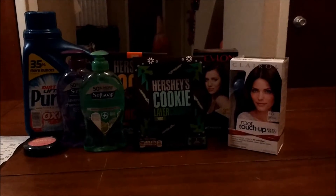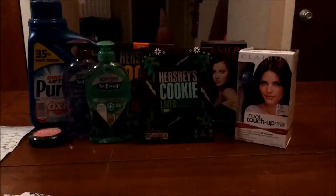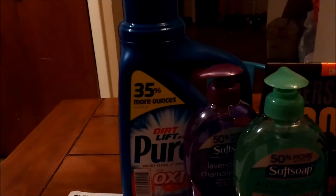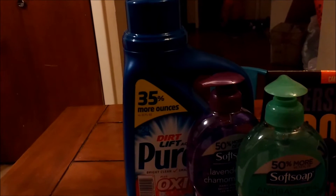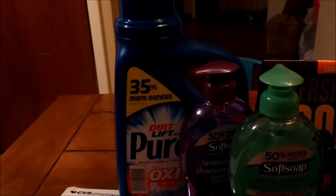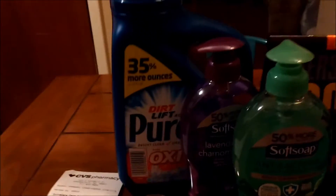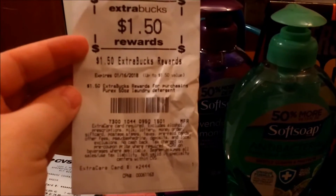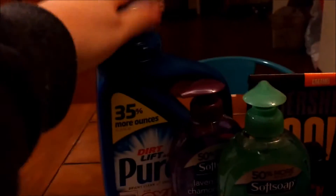Here is my CVS haul for this week. I'm going to get started over here. The Purex is on sale for $2.99. I had a $1.50 coupon, which brought it down to $1.49. And then I got back $1.50 in extra bucks, so this was free.